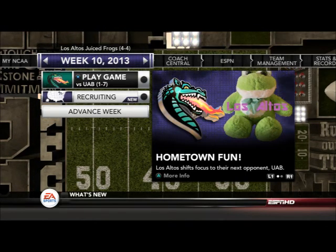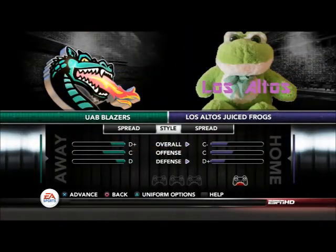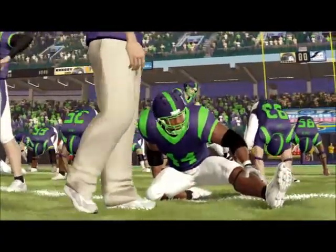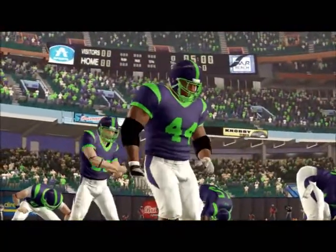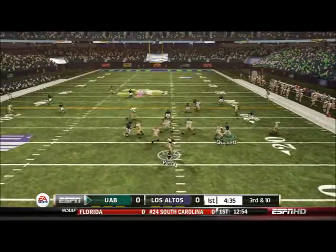Hi everyone, welcome to week 10 of season 2 of the Los Altos Juice Frogs Team Builder Dynasty. This week we are taking on the UAB Blazers. This is one of the cupcake games we scheduled to get an easy win. Hopefully we will be able to take down UAB and right the ship after losing a very tough game to UNLV in the Mountain West Conference.